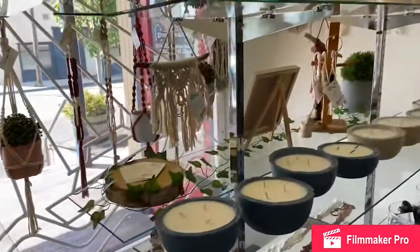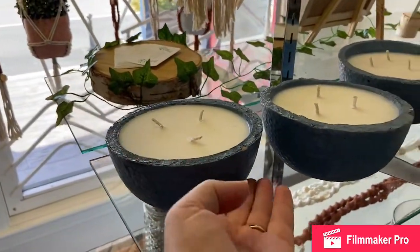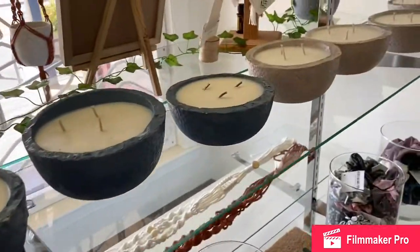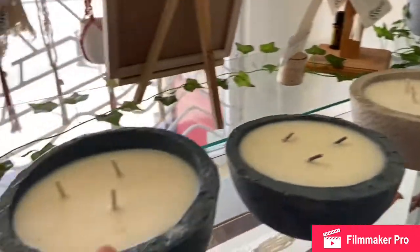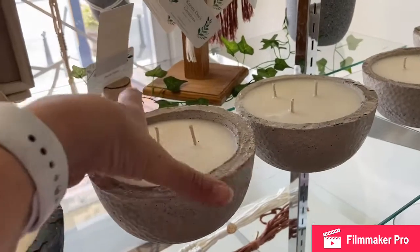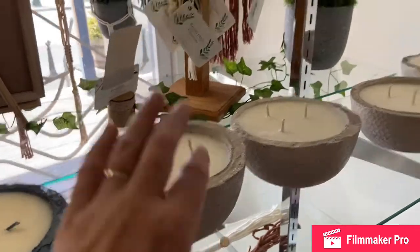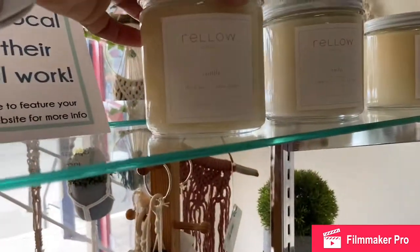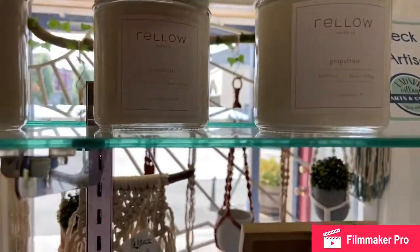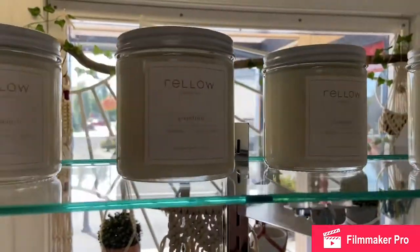And then we've got Rello Candles. These are their outdoor lines. They make these concrete vessels themselves and the candles are all soy and the scents are all natural. The blue ones are blueberry scented. And then these ones are their Summer Breeze, I think it's called — and these are designed to be outside. We've got two scents right now: their signature vanilla and their grapefruit, which is their summer line. It is so fresh and clean and beautiful, and these soy candles will burn for hours and hours.